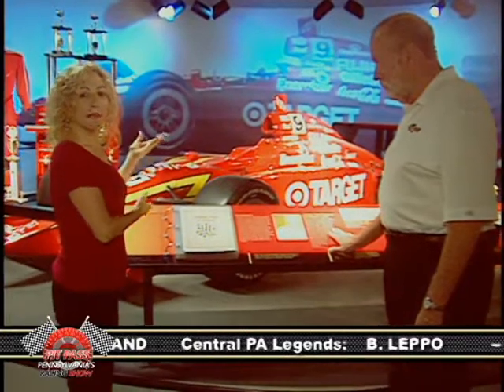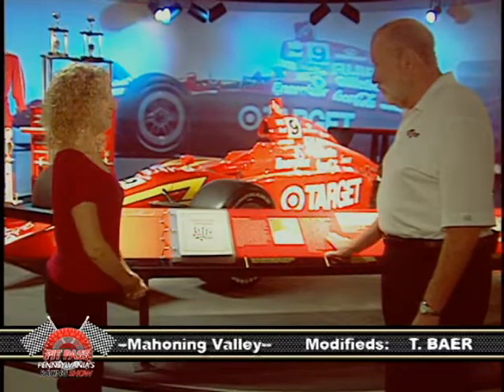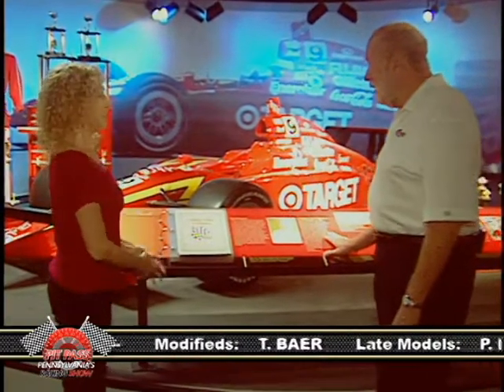I'm in the auto racing section of the Heinz History Center. I'm with Don Gamble of Rappin' On Racing, and we're at the centerpiece of this center. This is Juan Montoya's car that he used when he won the Indy 500 in 2000. What can you tell us about this display?